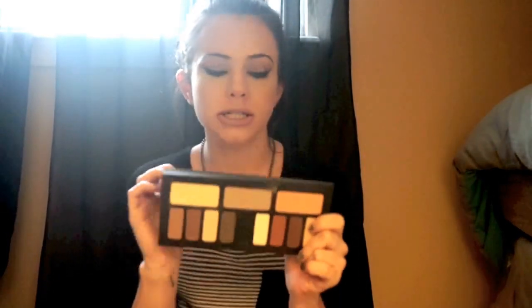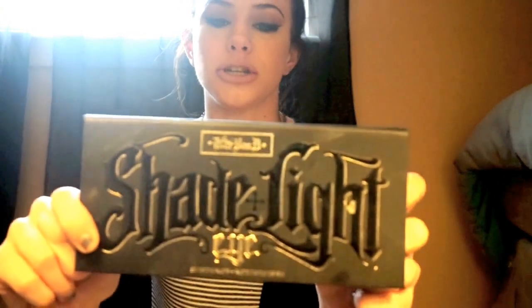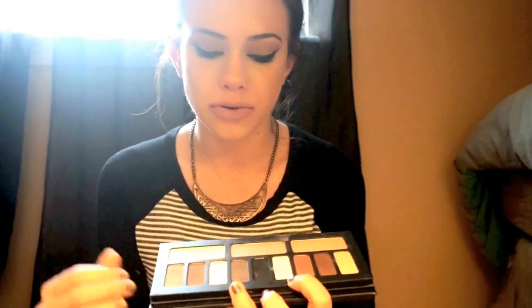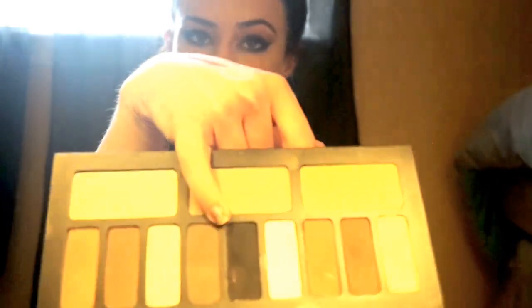This is the Kat Von D Shade and Light Eye palette. The packaging is beautiful and I love that the back lists all the shade names — it even comes with a little applicator tip. All the shades are matte, creamy, and warm. I use them in the crease, for contouring, and under my eyes. These two darker shades and this one are absolutely beautiful. They also have a black, a white, and this gorgeous brown-green that I love.